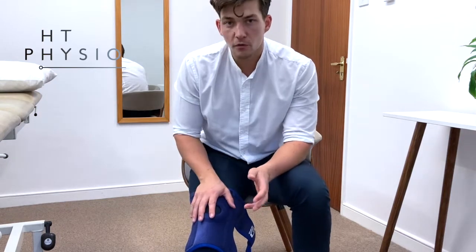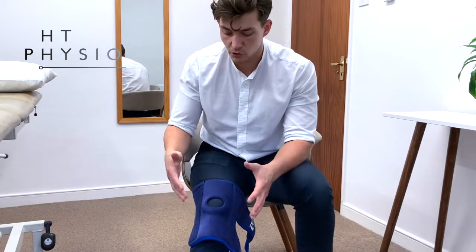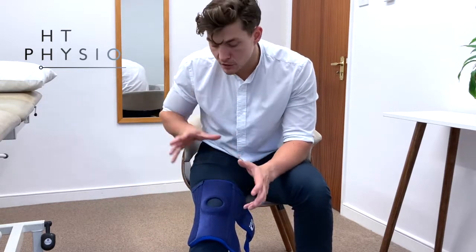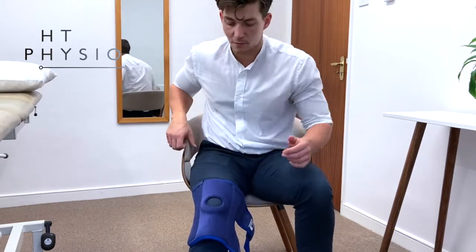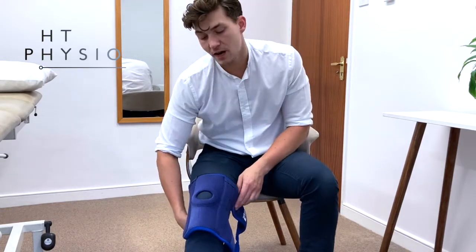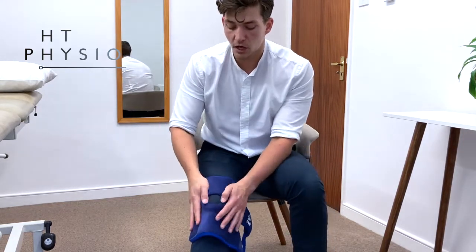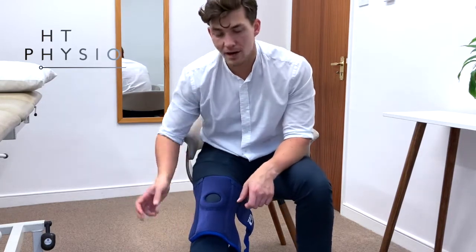Some patients have legs that are slightly too big to get that strap around, and you can still use this brace if that's the case. What I'd recommend is that you secure that first strap just around the back of the brace after you've done the top two. But if your legs are the same size as mine or smaller, you're going to do that middle strap first.